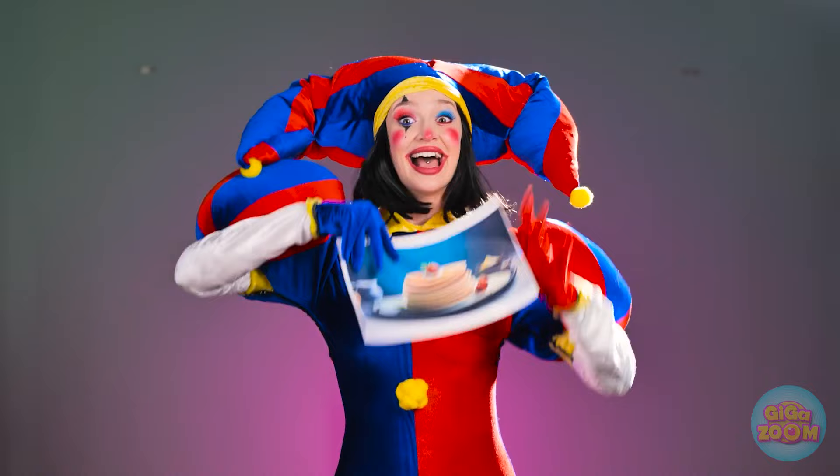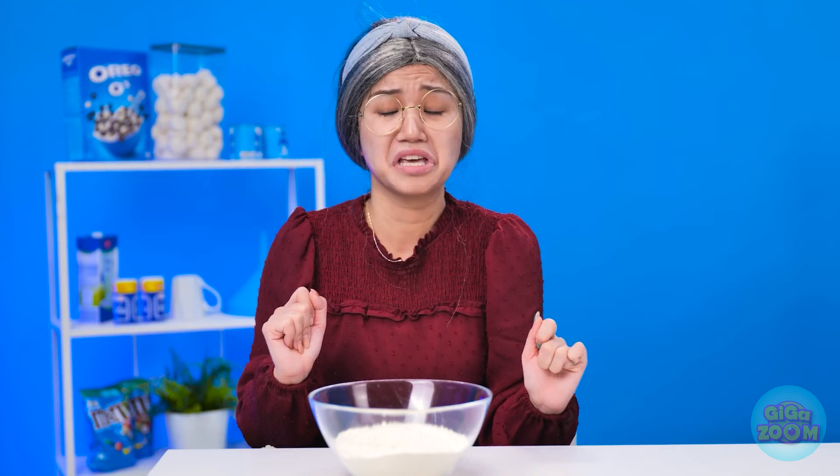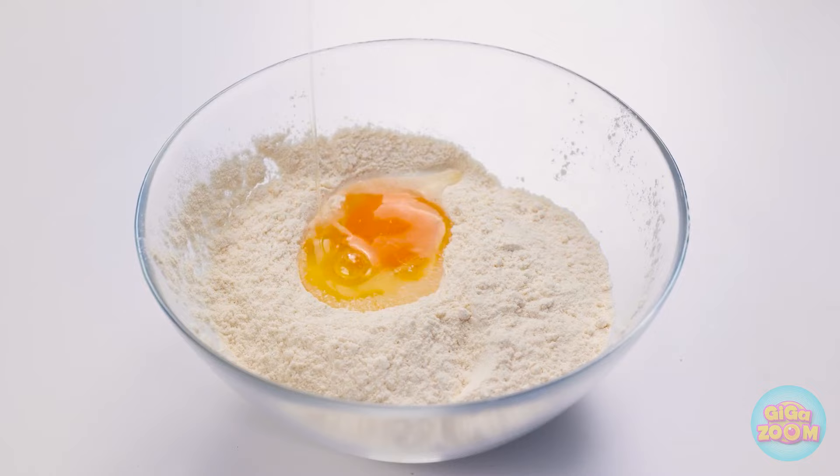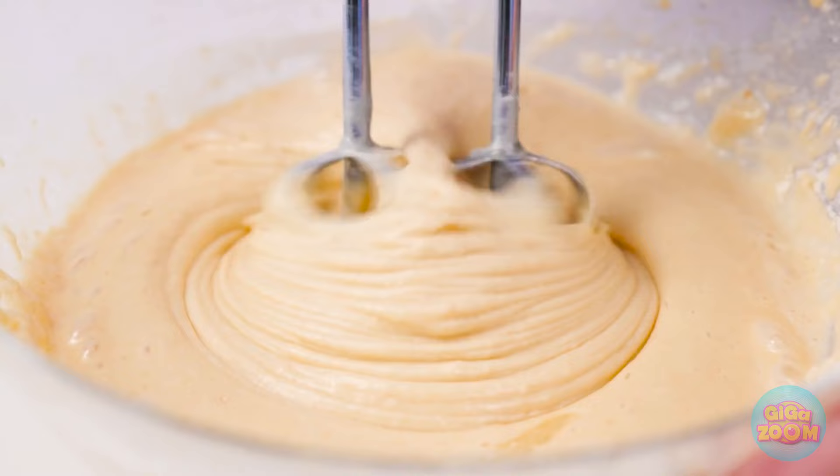I wonder what we're making next. Wonder no more — it's pancakes I'm longing for! Pancakes, huh? Fantastic! I have just the recipe, I think I can remember it. First comes the egg, then comes the milk — lots of milk! And now for the fun part, we do the mixing dance. See how it's getting creamy? That means the batter's ready.